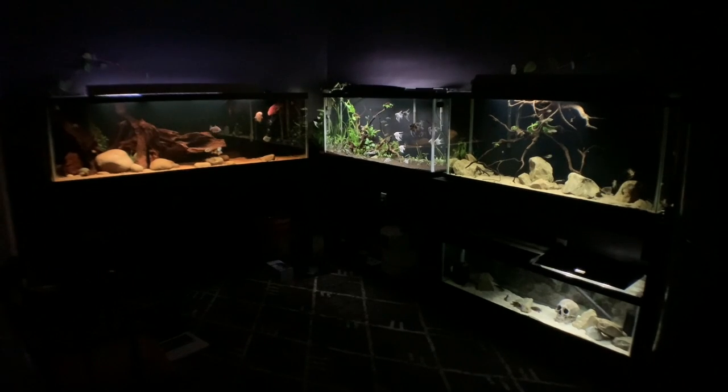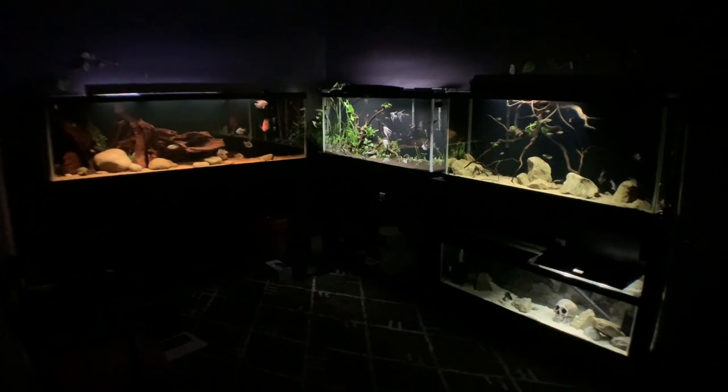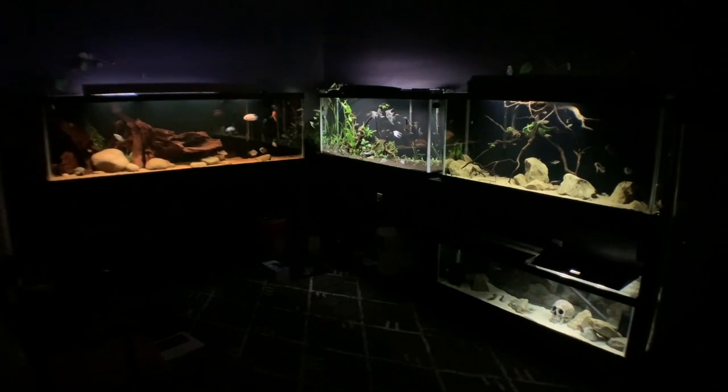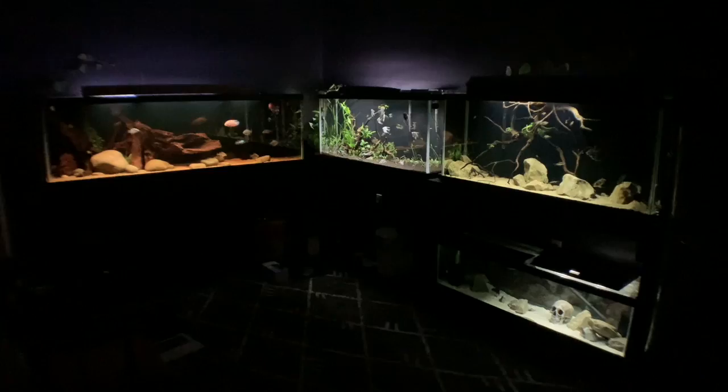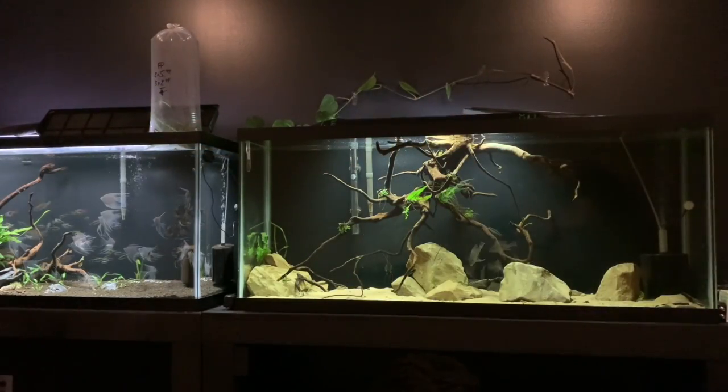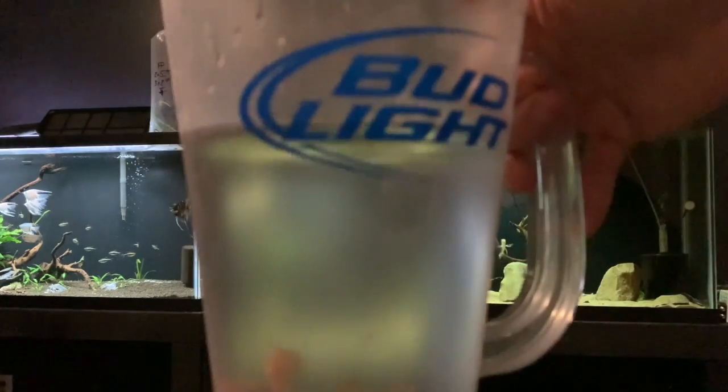Alright guys, welcome back to Cichlidscape and the fish room. Tanks are doing absolutely awesome right now, but in the last video you saw me add these Buenos Aires Tetra to the 55 gallon South American nature-themed tank.